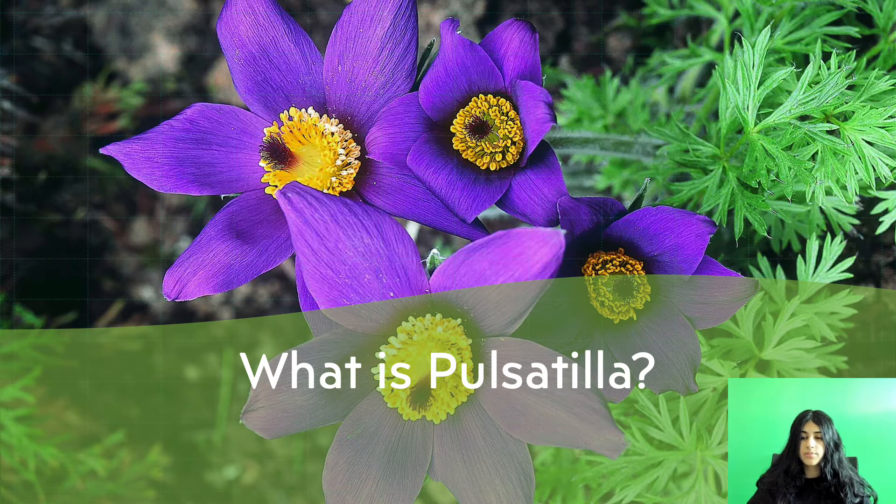Pulsatilla contains chemicals that might be able to fight pain and bacteria. Homeopathic medicine containing Pulsatilla has been used for centuries by people suffering from symptoms associated with common cold, to relieve migraines, to trigger menstrual cycles, and relieve melancholy.